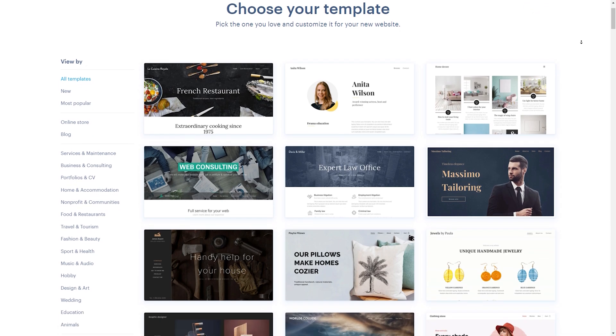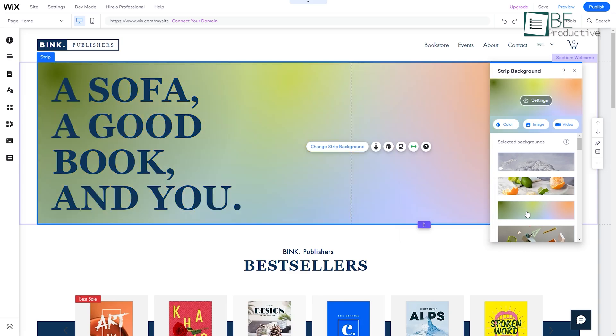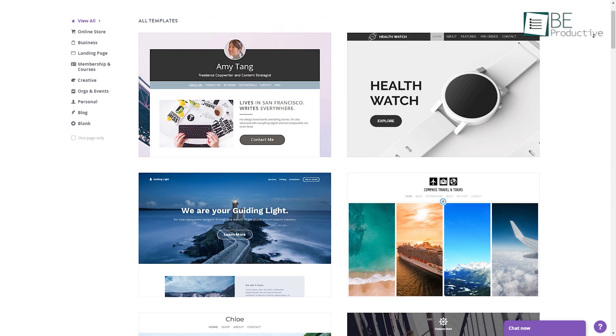These website builders offer a wide range of templates, customization options, and features to help you create a website that suits your needs. Whether you're looking to build a website for your business, personal blog, or online store, these free website builders will have you covered.